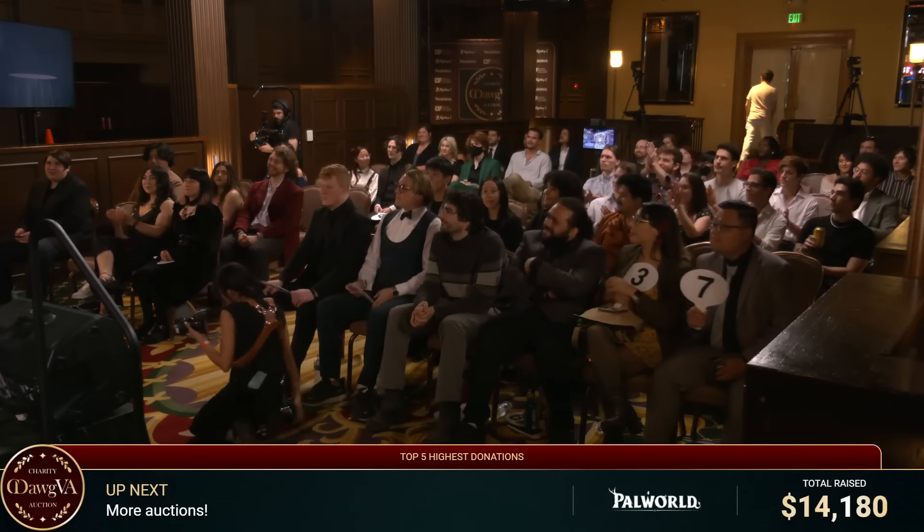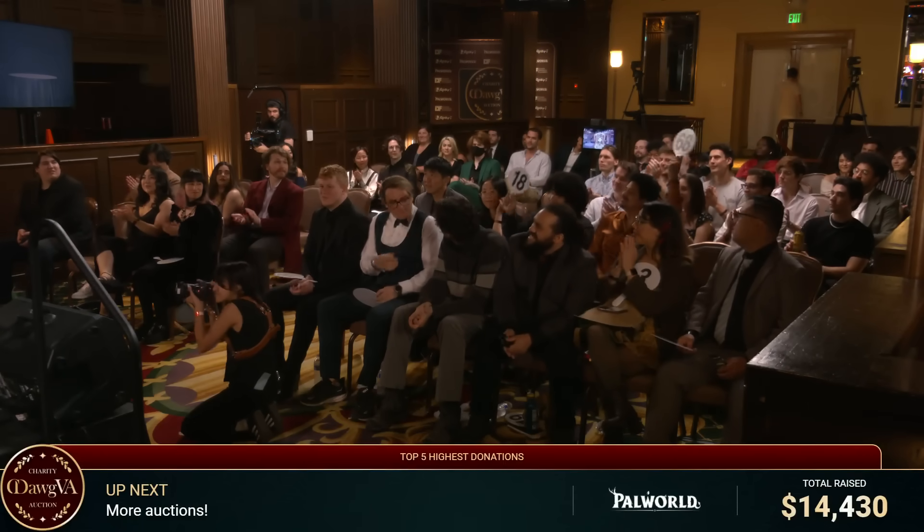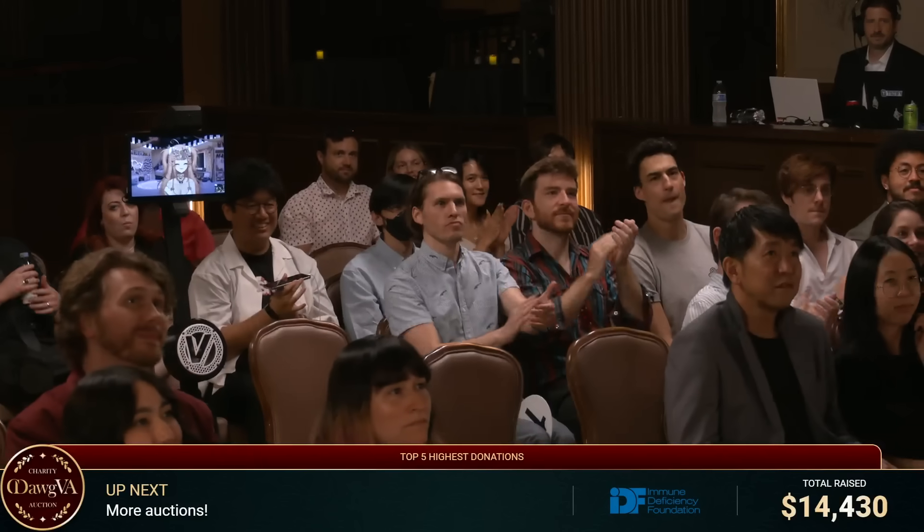And we have some of the actors as well — some who have returned. Thank you. And of course we have all the streamers as well. Hi guys. Hi YouTubers. You don't have to cheer for them. And of course we have some of our partners and we also have the Immuniversity Foundation here as well. Thank you guys.